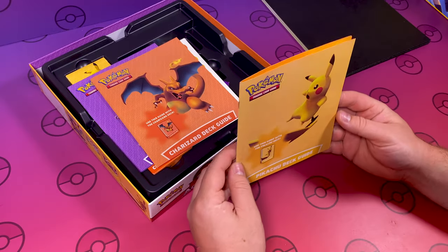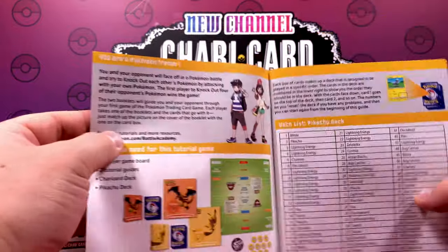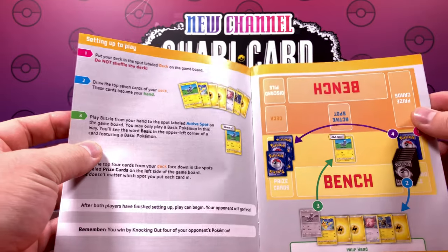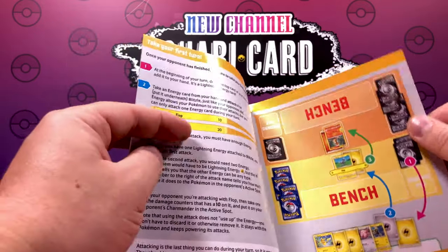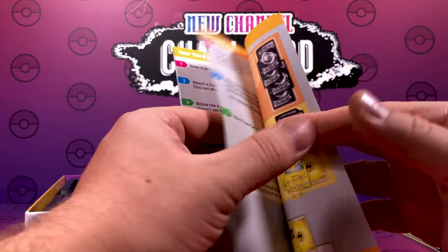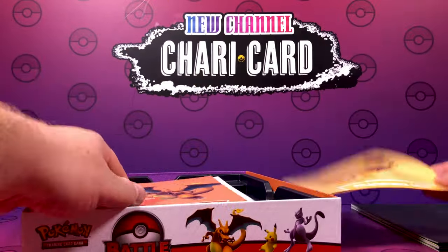So we get a Pikachu deck guide here. This shows you all the cards that are included inside — you can pause it and have a look through if you wish. It comes through how to do your moves and setting up your play. This is going to be really good for us beginners trying to do this Pokemon stuff. We play a lot of the online TCG, which is really good, but to play it first hand is going to be a bonus for us.